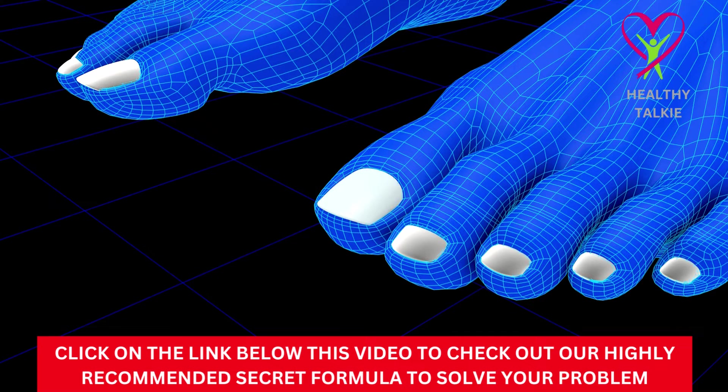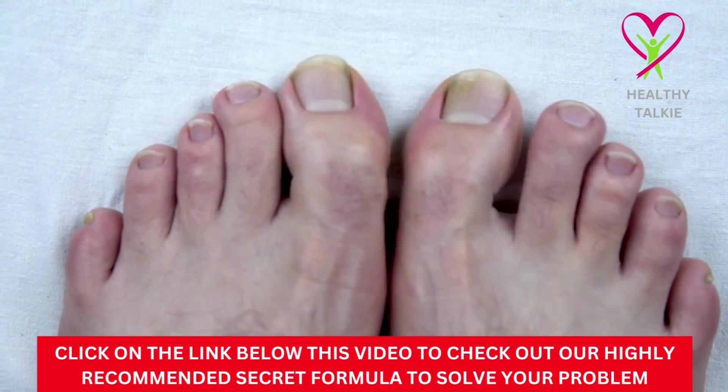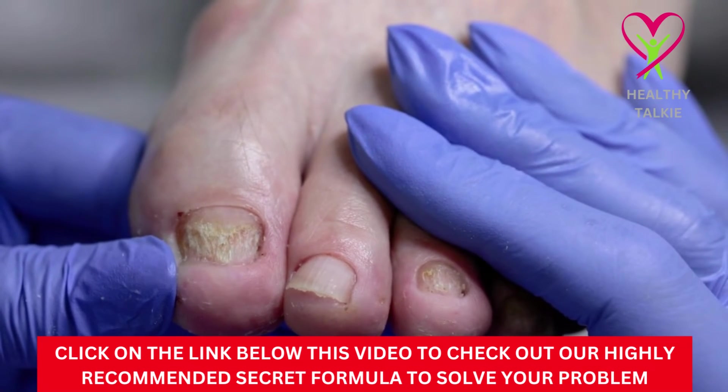Sticking to your treatment plan is the most important part of treating toenail fungus. Choose a method of treatment and do it every day without missing any. Fungus infections can be hard to get rid of, so you'll need to do things often and the same way every time.